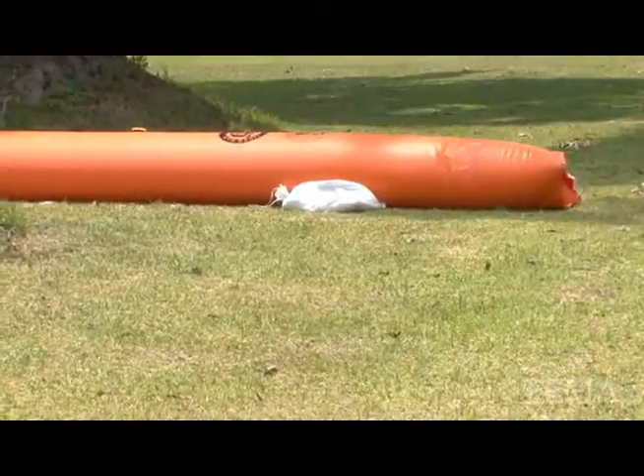It's supposed to stop the flood water from coming in as long as it doesn't get over 18 inches. For people that are at a higher elevation, you won't necessarily see this whole neighborhood because they're at that five-foot elevation.